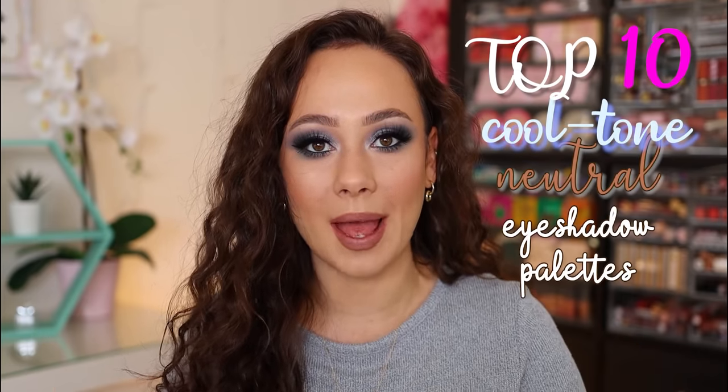Hey guys, what is up? Welcome to my channel. For today's video, I'm going to be talking about my top 10 cool toned neutral eyeshadow palettes. So if you want to see what the best of the best are, then just keep watching.